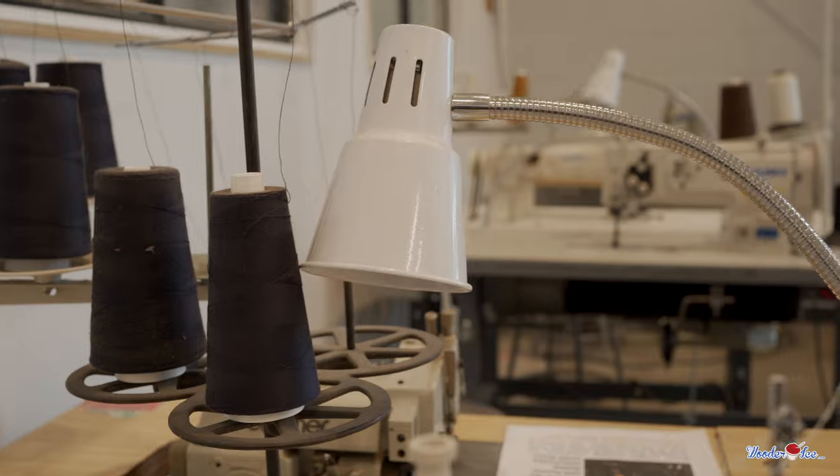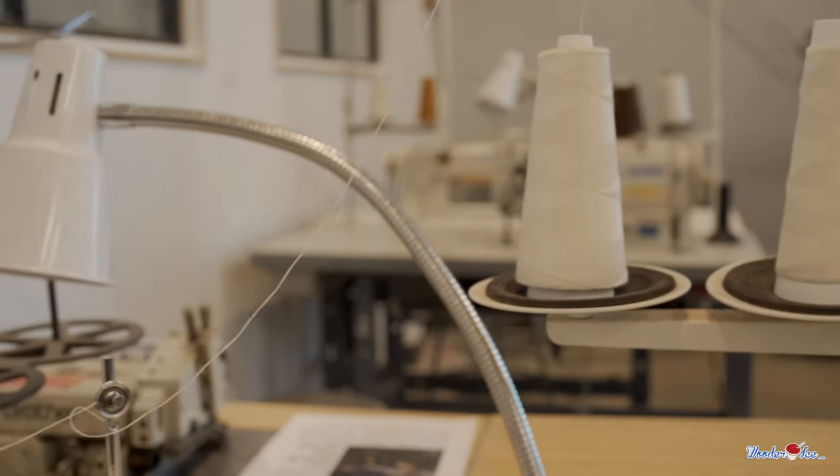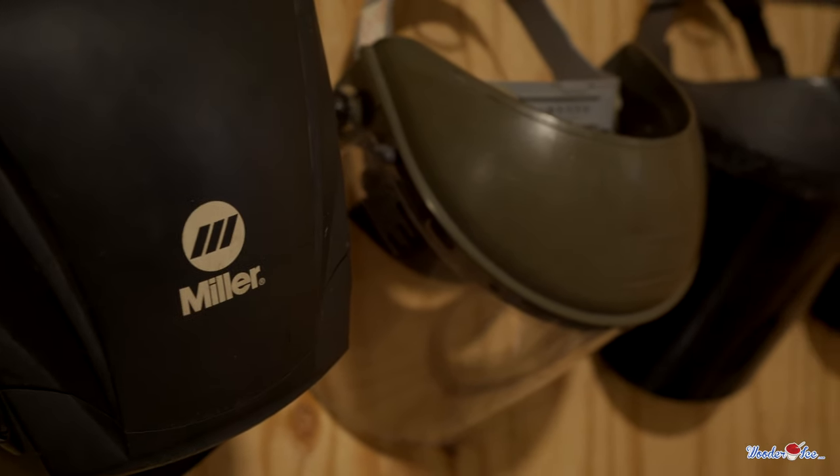Once we're able, we'll definitely be utilizing this space to bring in the community and to showcase some of our makers who are doing things like jewelry making, woodworking, furniture making, welding, and sculpture. It sounds great and it looks great.